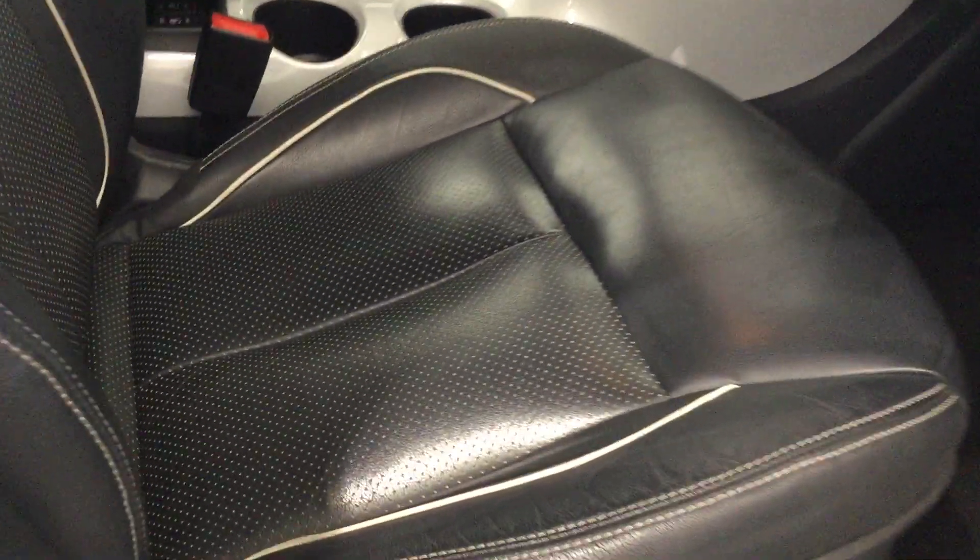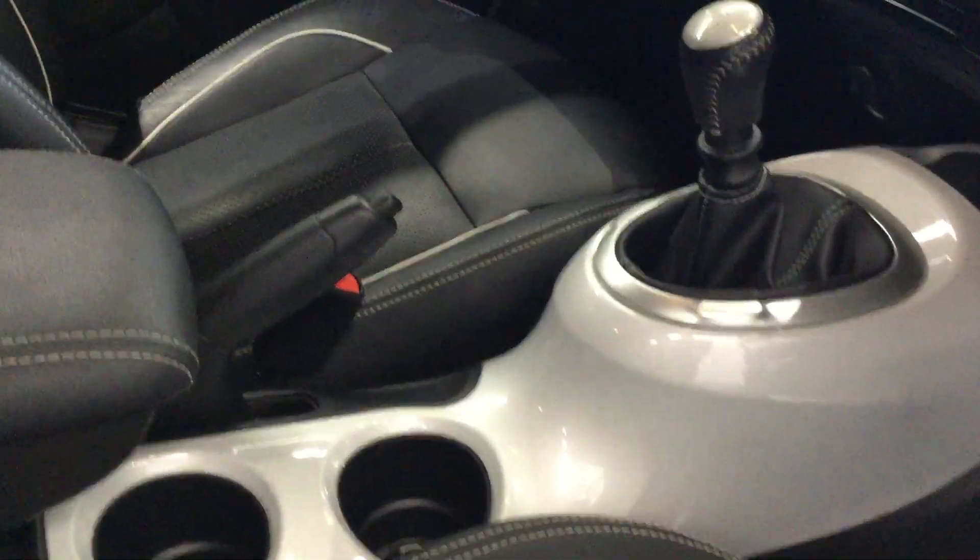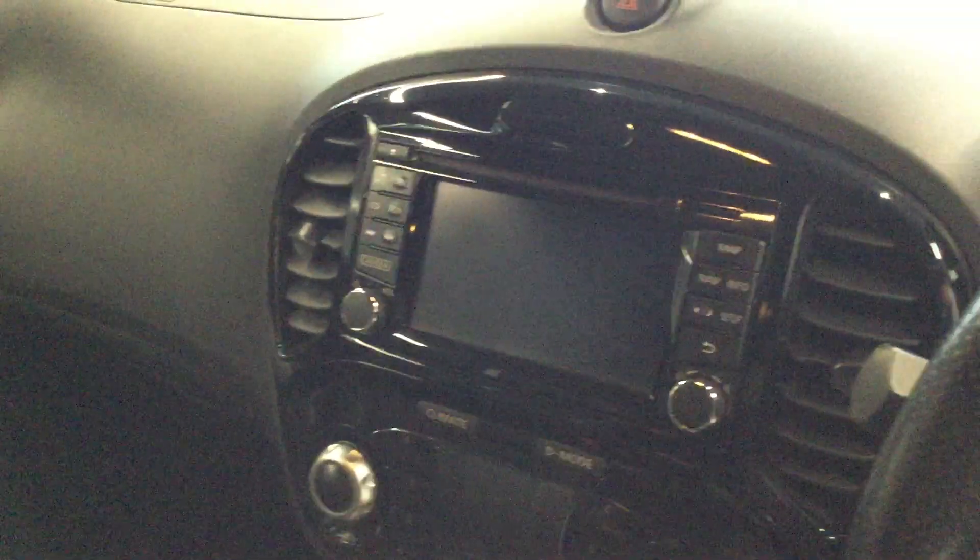Let's move inside the cabin. This being the Tecna, it does have leather trim. You can see the white continues inside the car. It features satellite navigation, Bluetooth, and DAB digital radio.